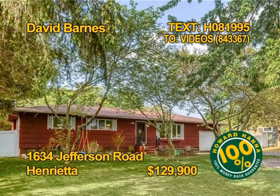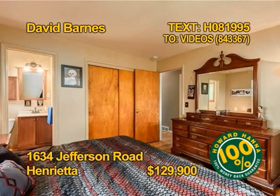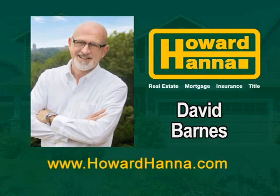This mid-century home in Henrietta sits on a wooded lot and includes a one-car garage. Multiple windows flood the room with natural light. Appliances include a washer, dryer, range, oven, and refrigerator. You'll find three bedrooms and two and a half baths in this home. The home has a fully fenced yard and is conveniently located near schools and shopping. Get all the details from David Barnes.